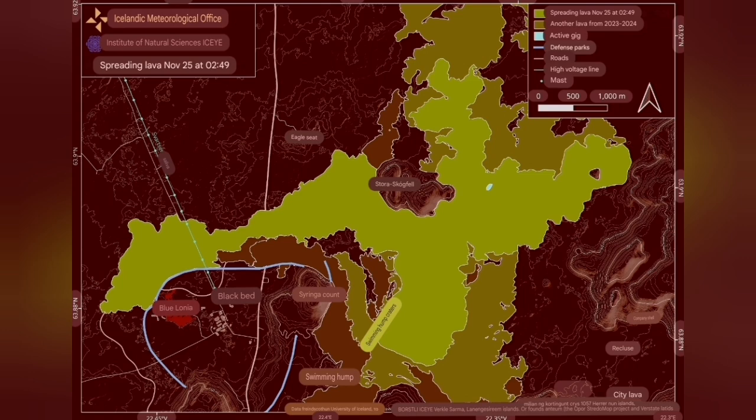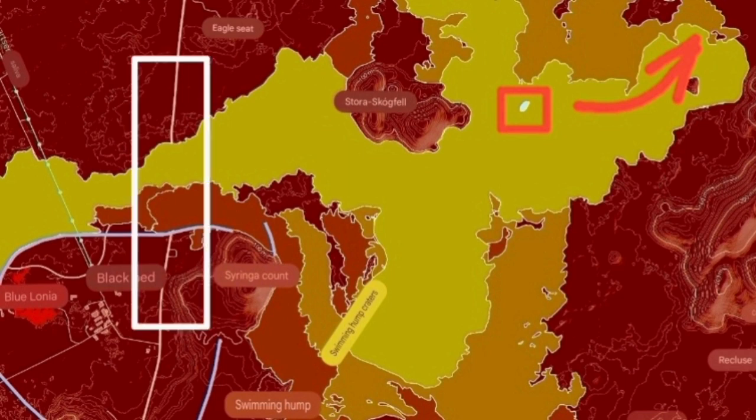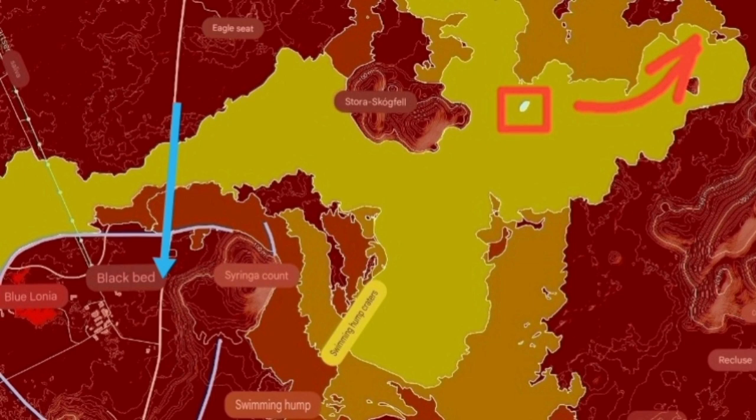That road was closed — the road from north to south toward Grindavík. That road was cut, but being Icelandic, the moment the level of the eruption reduced and the lava flow was directed almost entirely toward the east, and the west side was a little bit quieter.